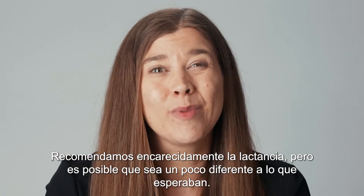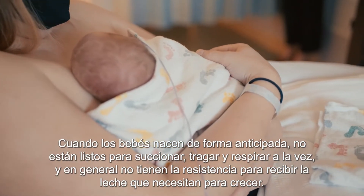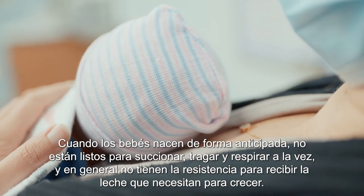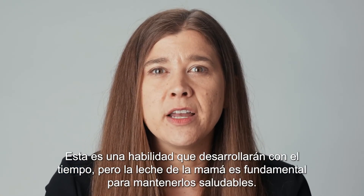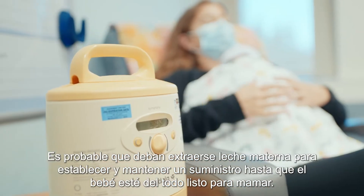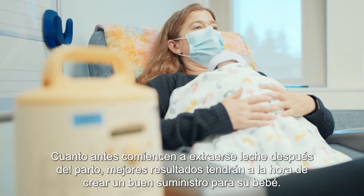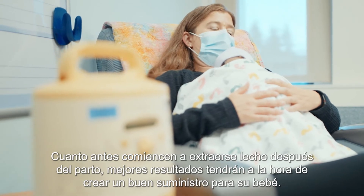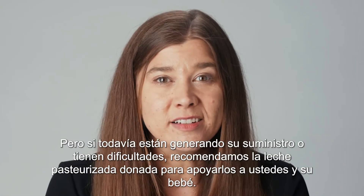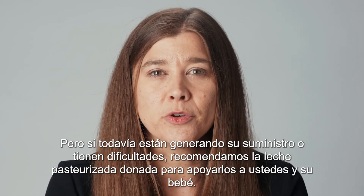We strongly encourage breastfeeding, but it may look a little different than you expected. When babies are born early, they're not ready to suck, swallow, and breathe at the same time, and often don't have the endurance to take in the milk they need to grow. This is a skill they will develop over time, but your milk is invaluable to keeping them healthy. You will likely need to pump your breast milk to establish and maintain a supply until your baby is ready to nurse completely. The earlier you start pumping after delivery, the more successful you will be. But if your supply is still developing or you're struggling, we recommend pasteurized, donated milk to support you and your baby.